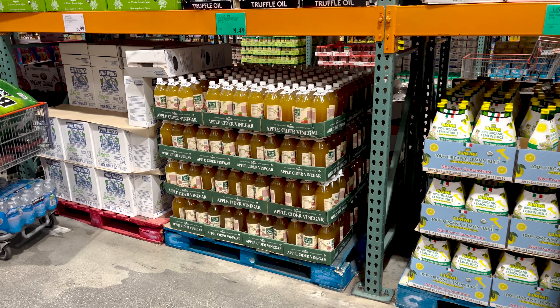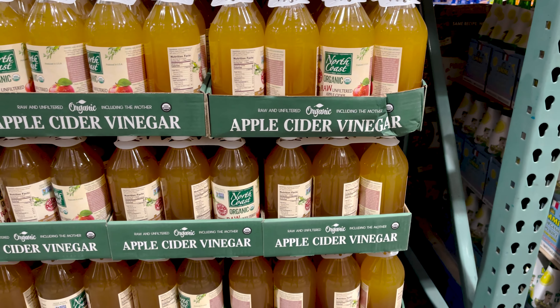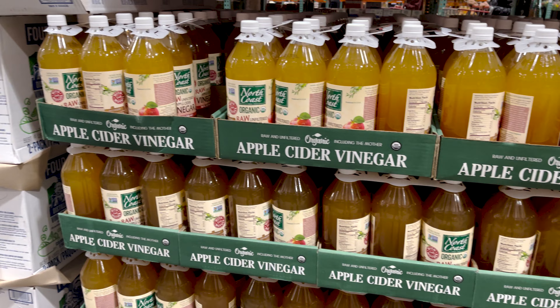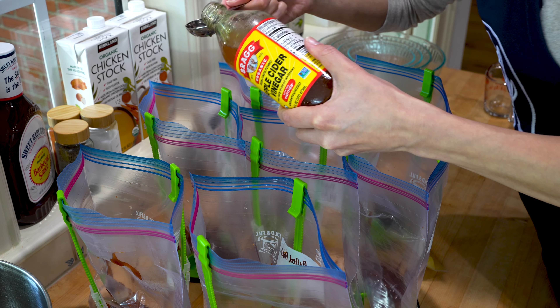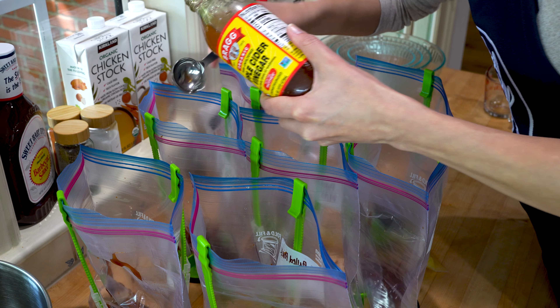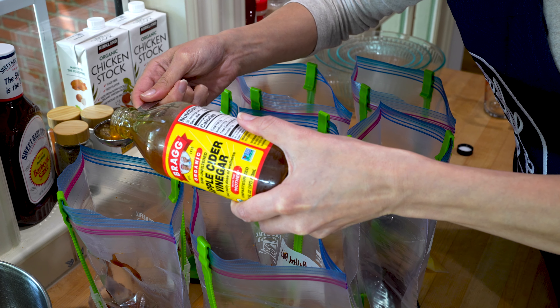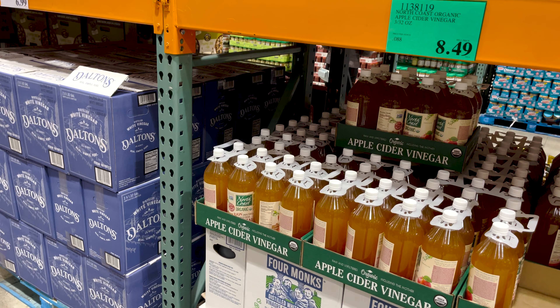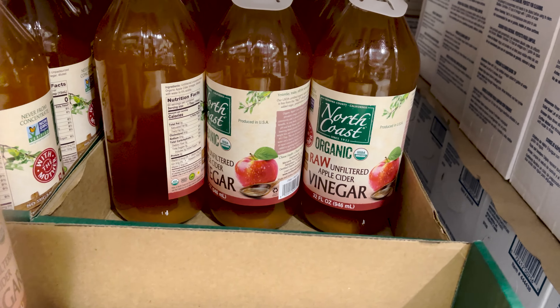For prepping pulled pork, the major item I buy at Costco is apple cider vinegar. We only need about 7 tablespoons of total for this 7-day prep, but this is one of those items that I buy once and then have on hand for months to come whenever it's needed. If this ingredient is not something you'll be using in another prep, this might be an item you can buy somewhere else in a smaller quantity.